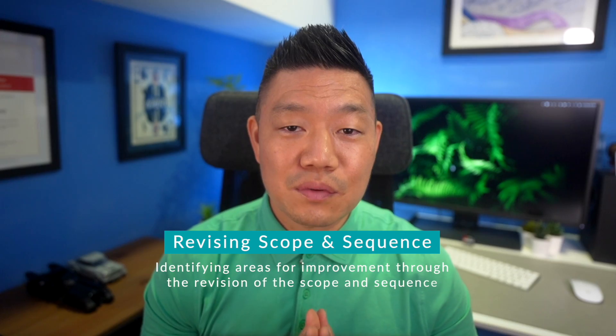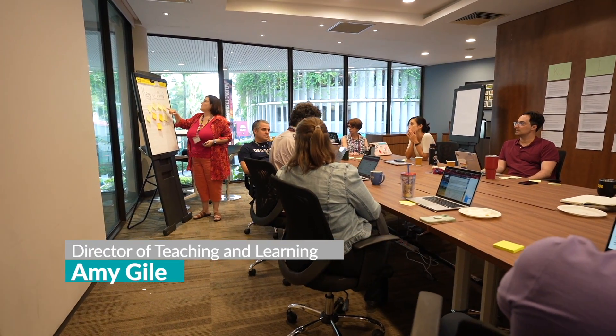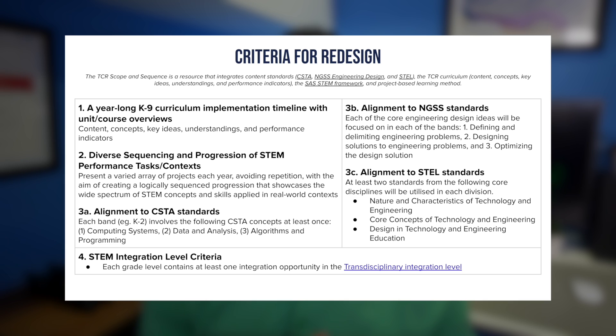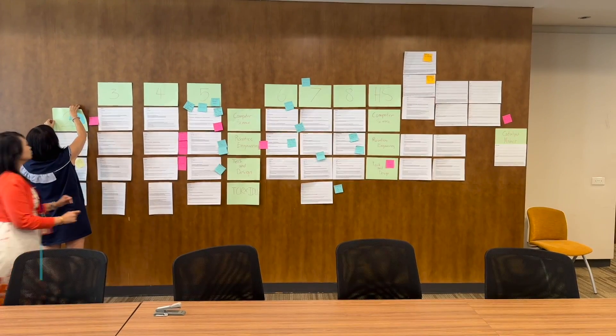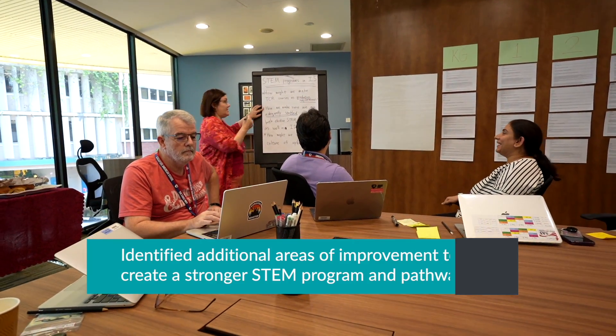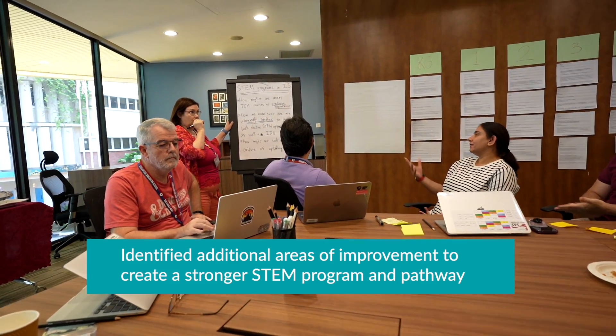With the revised scope and sequence encoded and ready, Amy Geil, our Director of Teaching and Learning, led our K-12 STEM department on a session where we examined the revised scope and sequence together and used established criteria to ensure a cohesive, aligned, and standards-based experience for students entering at any point. By analyzing repetition, growth, and integration opportunities, we identified additional areas of improvement to create a stronger STEM program and pathways for our students.